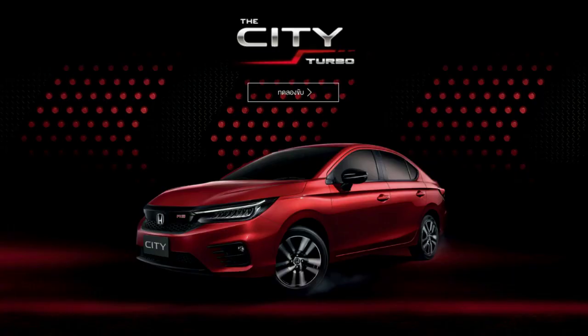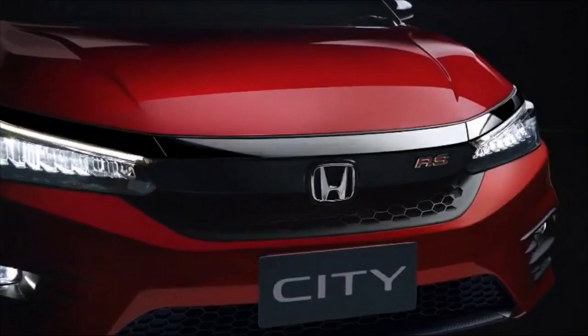Hello guys, welcome to Autocrat. In this video we are going to discuss the fifth generation Honda City, which was revealed at the Auto Expo in Thailand in November 2019. So let's get started.